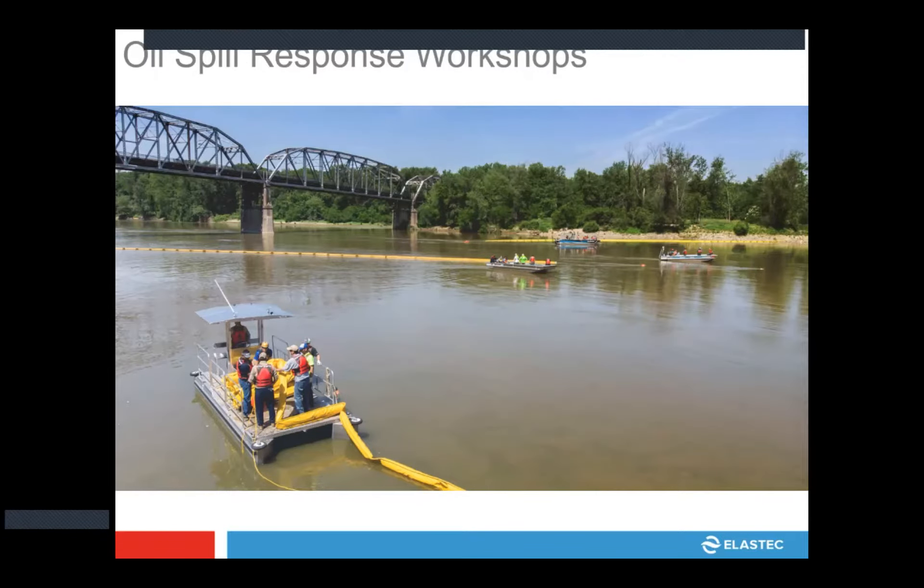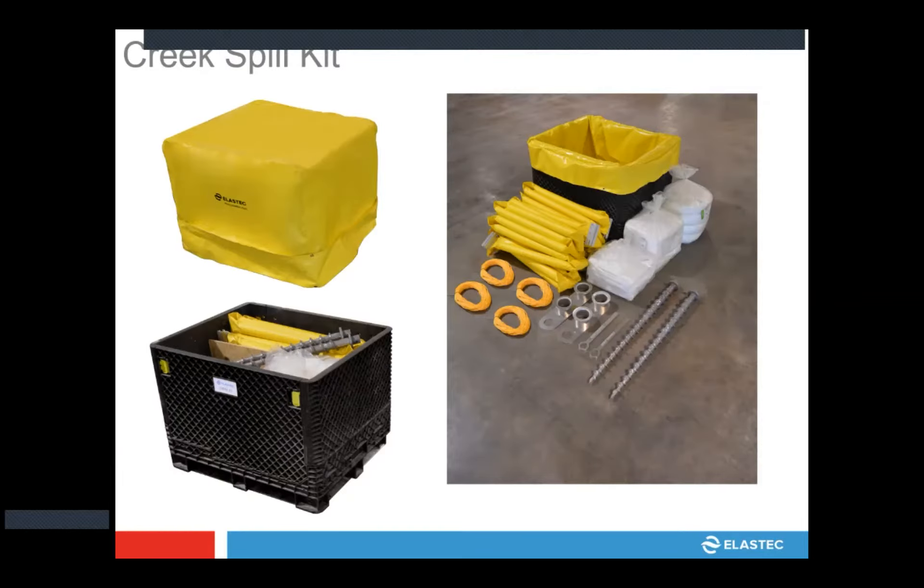This is an example of our oil spill workshops. We'll host these locally, bringing in industry experts who can speak about spill scenarios and lessons learned. We provide the equipment for the event — typically two days on water and one day in the classroom. The creek spill kit has proven fairly popular: it'll fit in the back of a pickup truck or can be forklift-moved to a ditch or creek so an outfall can be contained in more of an industrial spill — catching it before it gets into bodies of water is always a good idea.